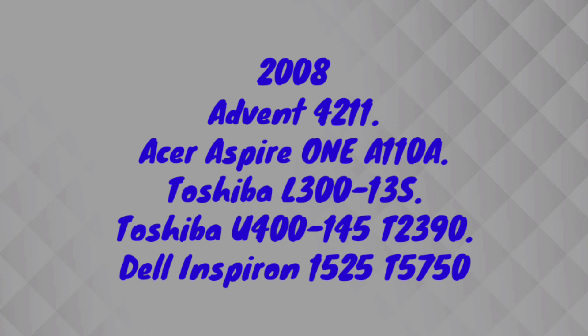In 2008, many companies released laptops. The most popular were the Advent 4211, the Acer Aspire 1A110A, the Toshiba L300-213S, the Toshiba U400-145T2390, and the Dell 1525T5750 series. These were the most popular series among all the companies that year.